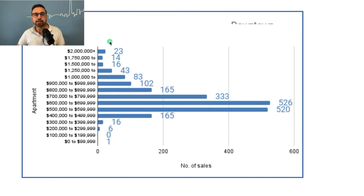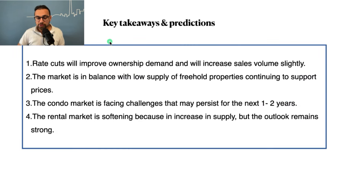Now let's look at key takeaways and predictions. First, rate cuts will improve ownership demand and increase sales volume slightly. As the Bank of Canada starts cutting rates, there will be positive sentiment from consumers and they'll feel more comfortable entering the market. Right now many buyers are sitting on the sidelines. Once they start entering, we'll see a slight upward pressure on sales volume. Prices, however, I think are going to hover where they are for the rest of the year.